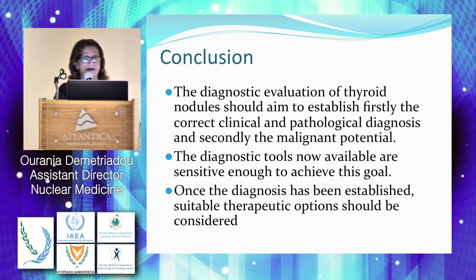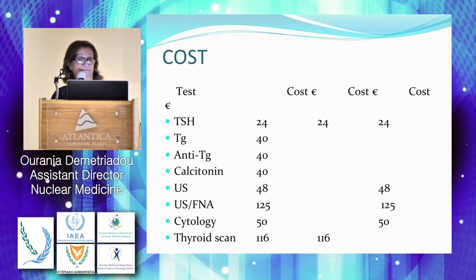The diagnostic evaluation of thyroid nodules should aim to establish the correct diagnosis, the pathological diagnosis, and identify the malignant potential — from high risk to low risk and no malignancy. We now have the diagnostic tools to achieve that, and they are sensitive enough. When we have the diagnosis, the patient should have the correct therapeutic options.